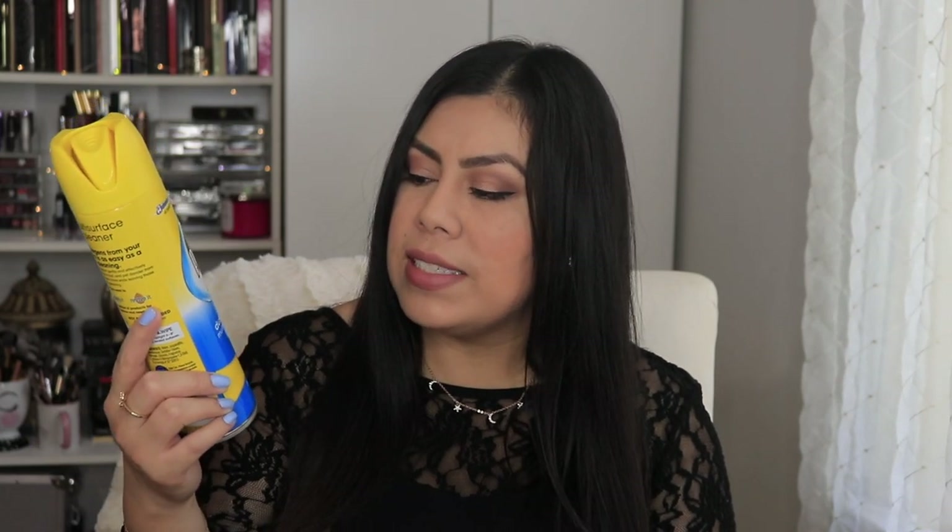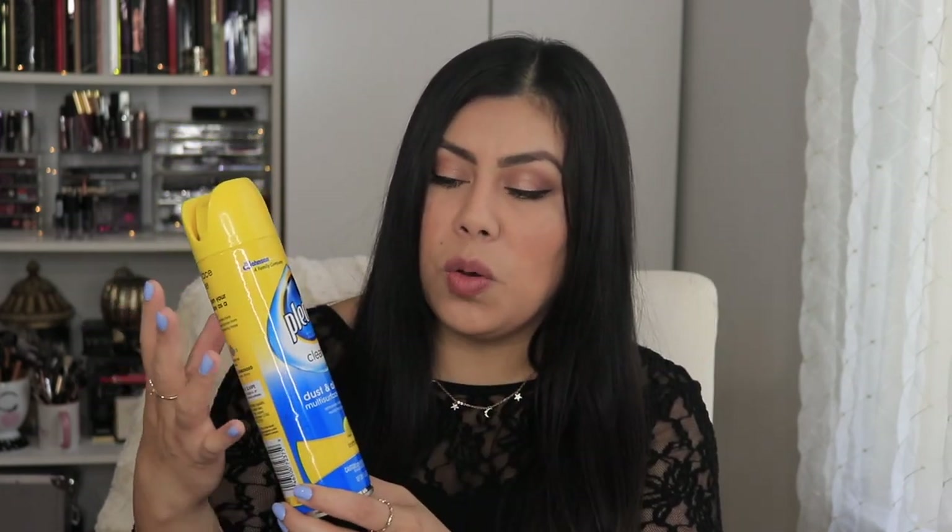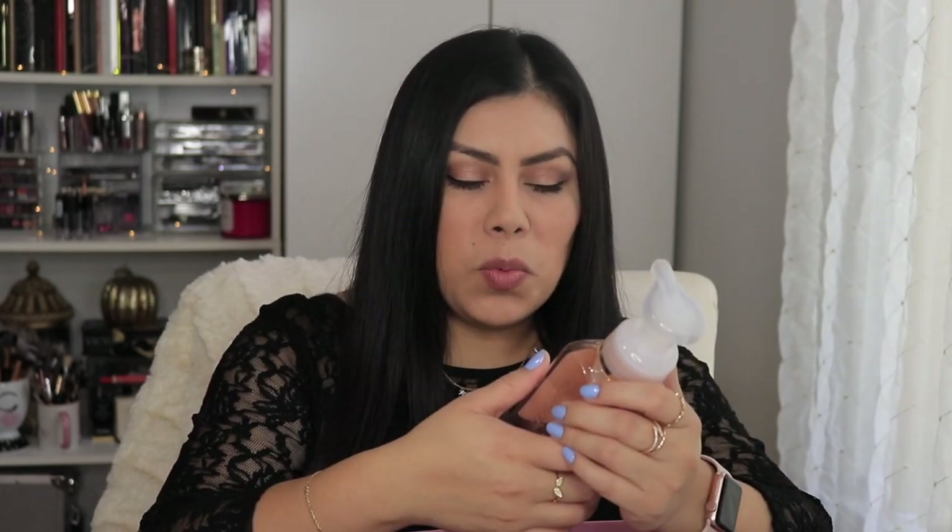This here is the Pledge Clean It dust and allergen multi-surface cleaner. I bought it specifically because it targets dust and allergens, which is a main issue for those with allergies. It does have a lemon scent that's a little strong, but the scent doesn't linger too long. I've been able to clean and dust with it — you'll smell it while you're doing it, but it doesn't stick around forever.